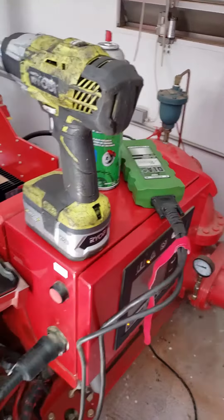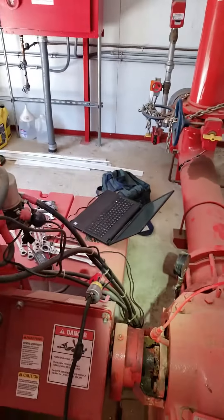Here's my little computer hookup now to the Cummins Insight, right down there.